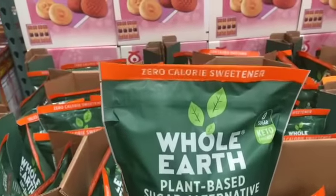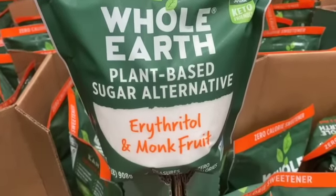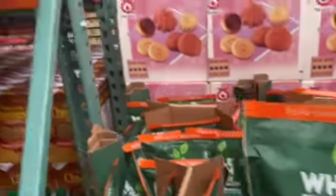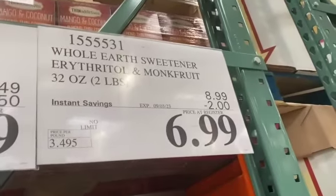32-ounce bag Whole Earth Sweetener, plant-based sugar alternative, Erythritol and Monk Fruit, zero-calorie sweetener, $8.99, take $2.00 off, $6.99.